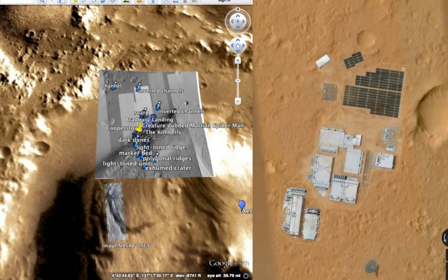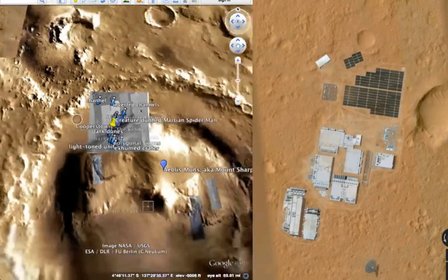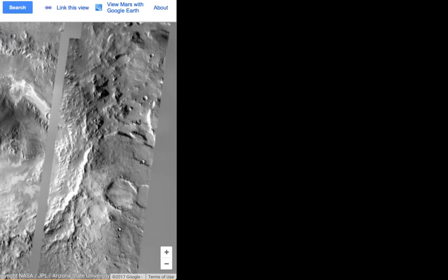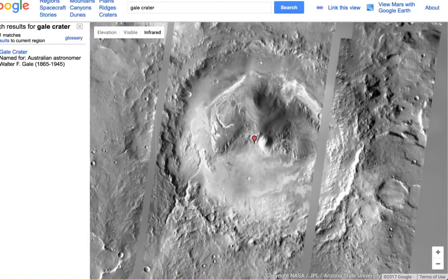Somebody made a mistake — they uploaded it and didn't scrub it. It passed the filtering system, so it's available to look at. But it was scrubbed over here on the left in Google Earth slash Maps. And also, if you go to the U.S. Google Maps right here, you're going to see they scrubbed it out here as well.